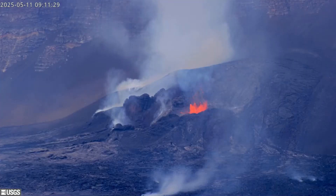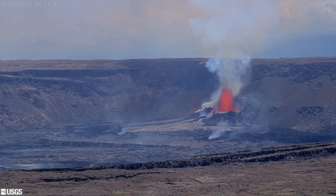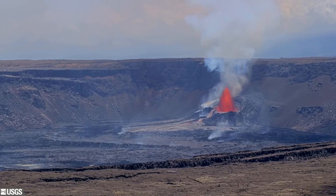The USGS Hawaiian Volcano Observatory says these yellowish flames are due to the burning of hydrogen gas. Gas pistoning and occasional low-level dome fountaining could be seen early Sunday until activity increased at 12:45 p.m.